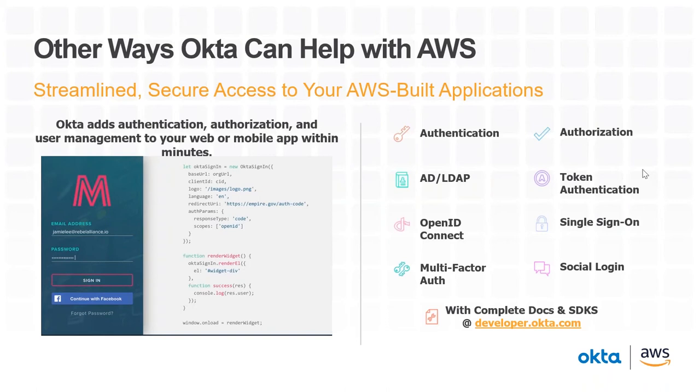We also offer a comprehensive set of developer tools that make it easy to build in authentication, authorization, and user management into your web or mobile apps. If you're already building applications on Amazon Web Services, you can take advantage of Okta SDKs and APIs to provide these services in minutes — whether it's authentication, authorization, connecting to a directory, token auth, leveraging OpenID Connect for simple and secure authentication flows, single sign-on, Okta MFA built into your application, or integrating with social providers. All you need to do is go to developer.okta.com, where we have a robust, comprehensive place for any developer to get started with our SDKs and documentation.